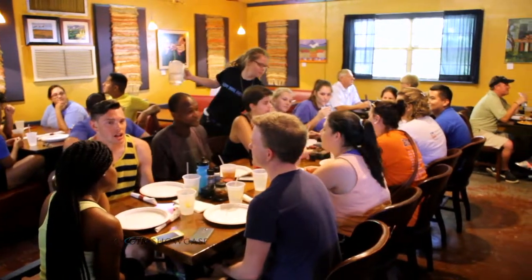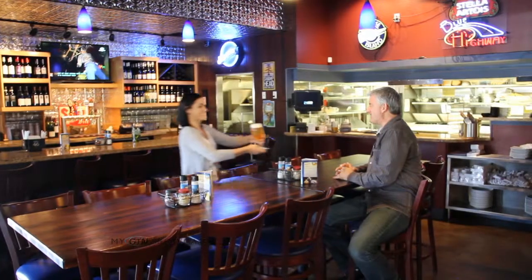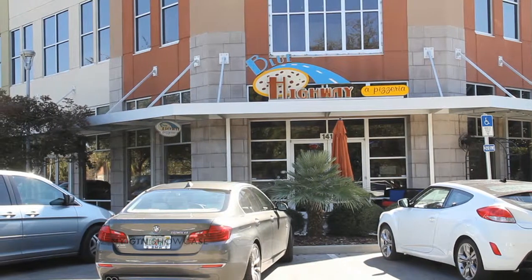What location are we at right now? We are currently in Ocala at our Silver Springs Boulevard, our newest location. And then the other two locations are our originals in Micanopy on 441 and the Tioga Town Center on Newberry Road in Gainesville.